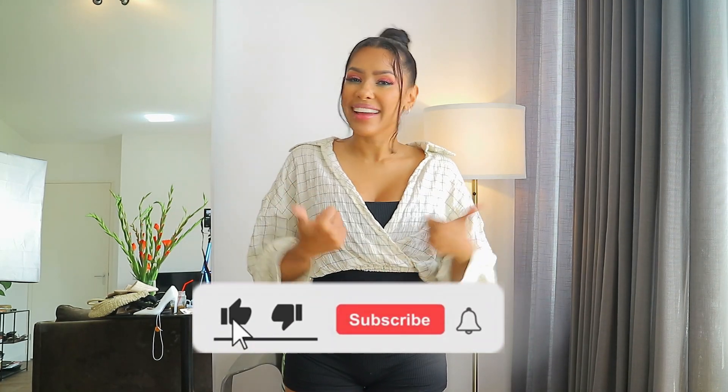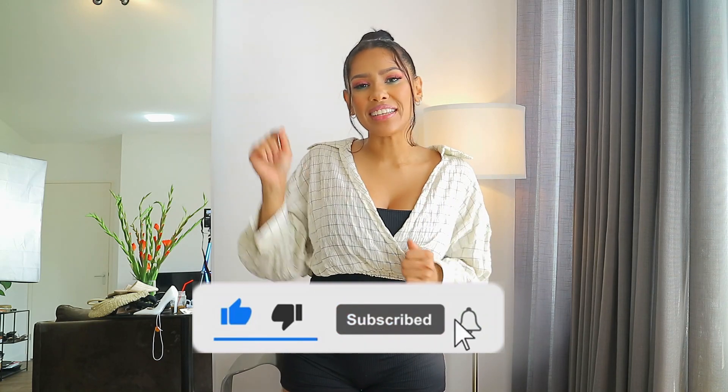That's it guys! If you stayed till the end, thank you so much for watching. If you liked the video don't forget to like, subscribe, and press the notification bell so you can get notified every time I upload. I really appreciate all of you watching, coming back, and being subscribed. I love you all — stay healthy and safe and I'll see you in my next video!